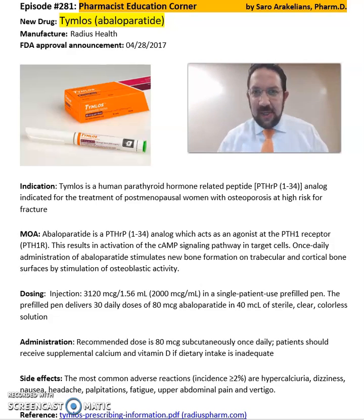Good afternoon, everyone. This is Sara Arakenes, your clinical pharmacist. So what is Tymlos or Abaloparatide? Tymlos is from Radius Health, and it's FDA approved in 2017.